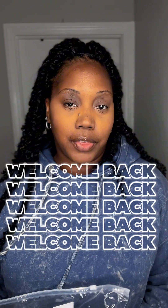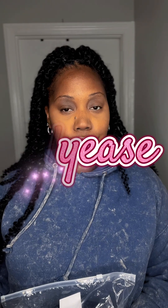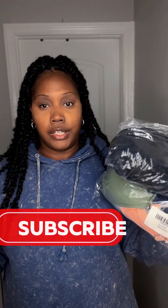Hey you guys, it's your girl and I'm back with another video. This is going to be a try-on video sponsored by Lily E's — it's time for me to review three of their swimsuits. Thank you so much for sponsoring this video. To see the three swimsuits I selected, keep on watching.